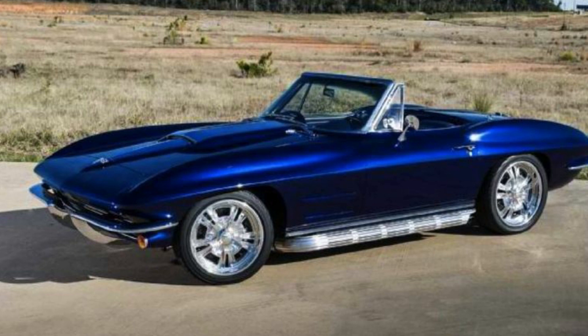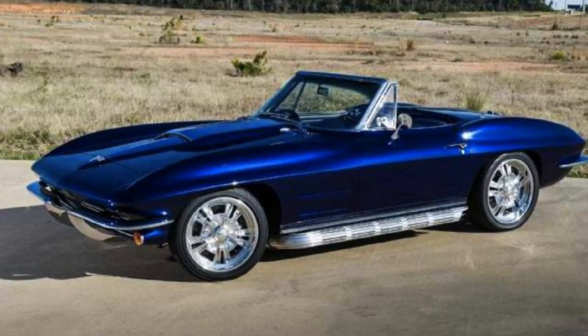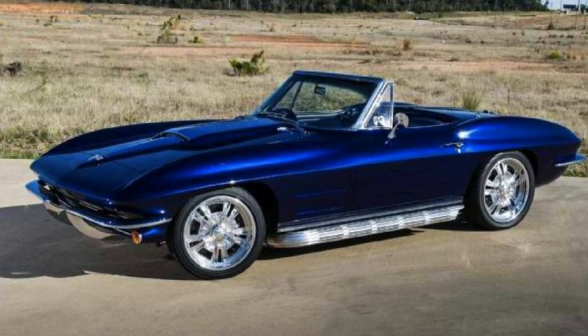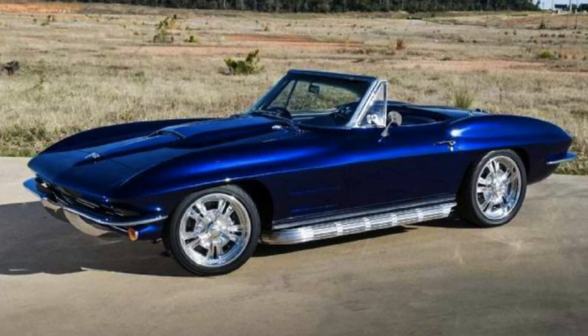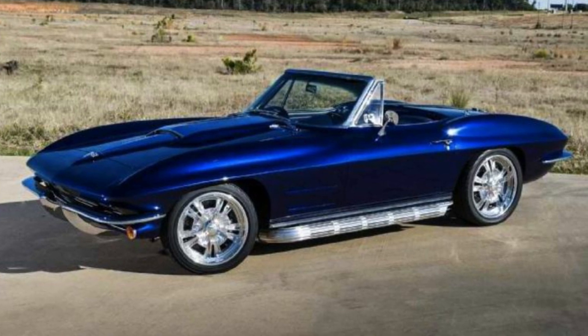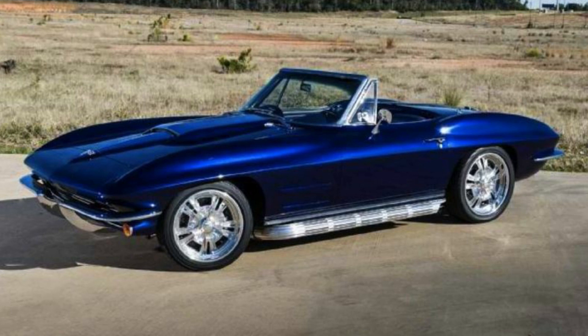Speaking of motors, this is a 1963 Corvette convertible. Everybody loves the '63, but this is a resto-mod. A few changes have been made — like the motor, the hood, the wheels, the brakes, side pipes, the interior, the rear end. Oh yeah, mostly everything — but it's still a sweet little car.